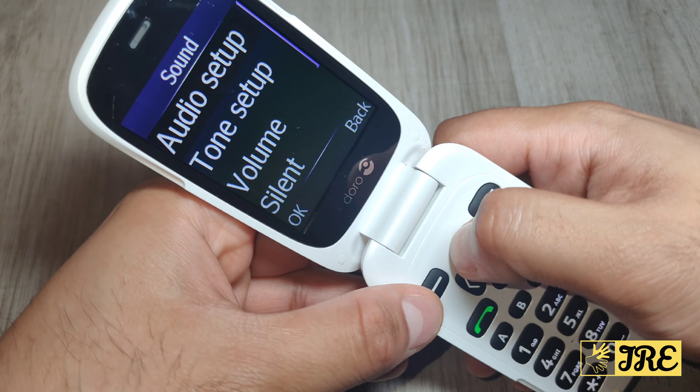It's a really good phone, perfect for elderly people — highly recommend it. It comes in different colors as well, not just this one. Thank you for watching, please give a like and subscribe.